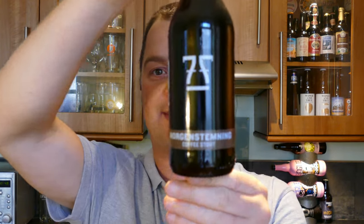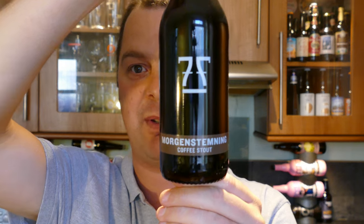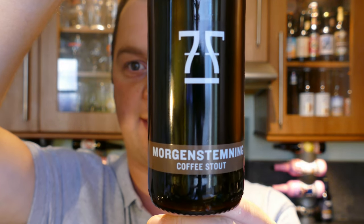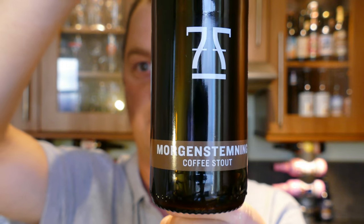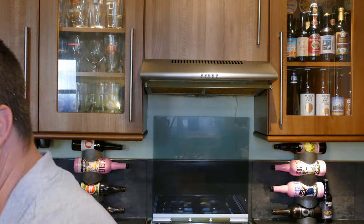It's beer o'clock on Real Old Craft Beer. Today we've got a beer from Seven Sharl Brewery — it's a bottle of their Morgan Stemning Coffee Stout coming in at 6.5% ABV. As I record this beer review I also do live broadcasting on Periscope, and a viewer has come in and said that Morgan Stemning means morning mood. Awesome.